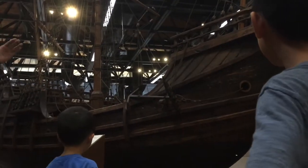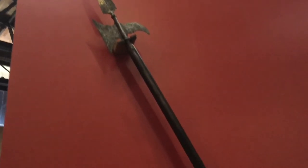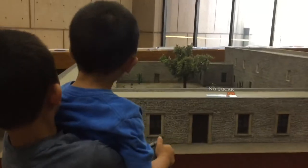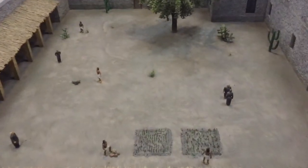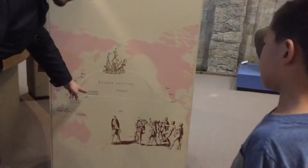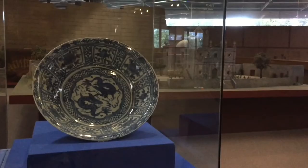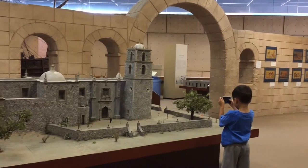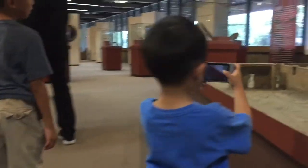We are learning about the Spanish colonization of Mexico. I'm lifting Brother up to take a look at the model of the Spanish mission. Our tour guide is explaining to us the influence of the Spaniards — they even brought back artifacts from their retreat grounds in Asia. Brother is taking pictures of every exhibit that he sees.